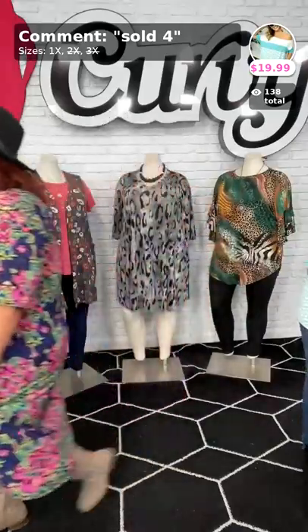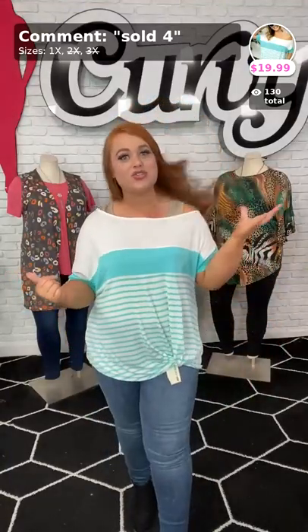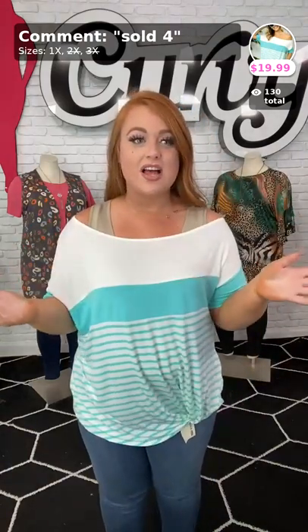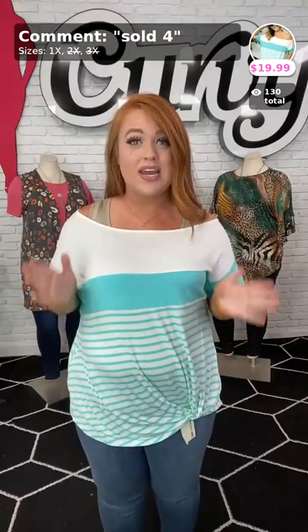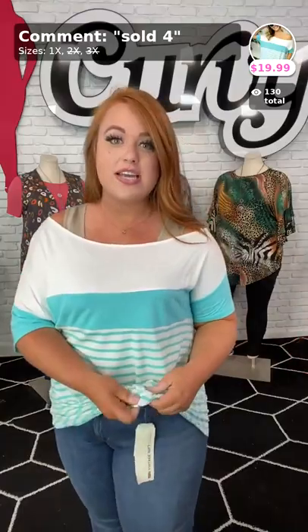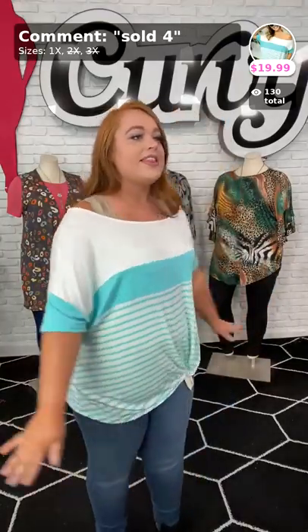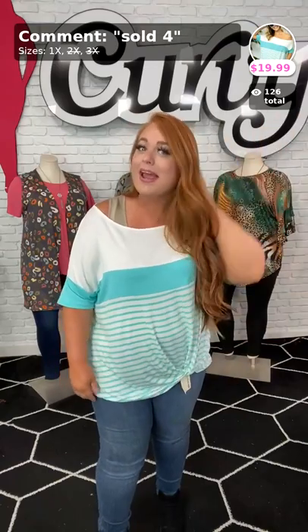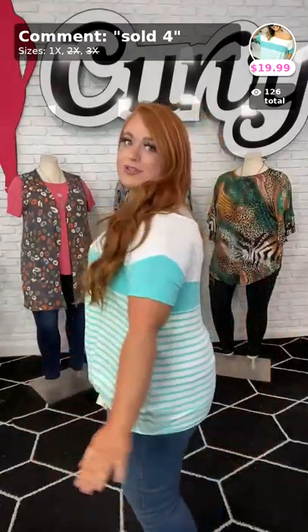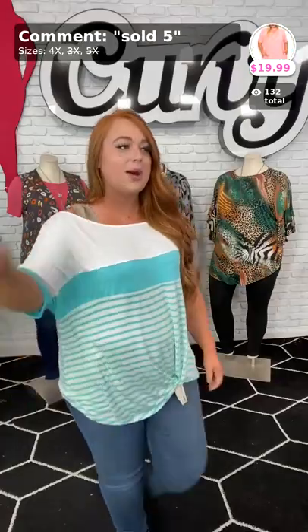Haley, are you ready? Alright, ladies, we got Ocean Breeze, and let me tell you, it is giving me ocean vibes with this teal blue and these stripes. It is a wide neckline. This is only $19.99. We only have one left, and it's the one I am wearing in a 1X, so definitely want to grab it up. It does have a touch of a knot down below, so it kind of ties away from the belly area. Absolutely love it. It is a cotton blend material, super stretchy. Only one left — sold number four, only $19.99.